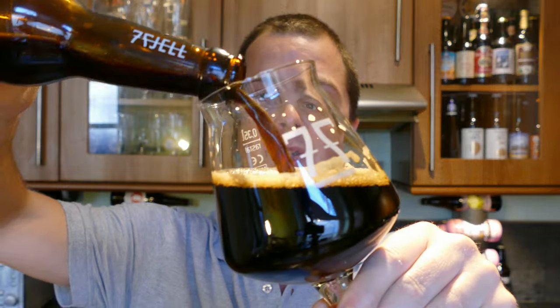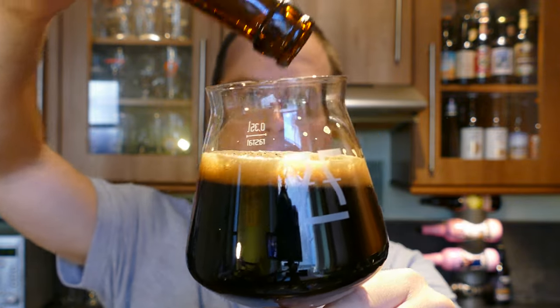Cheers everyone. Stone the crows! I know I keep saying that phrase, but I seem to be in a phase at the moment of drinking just amazing beer. Whenever I crack a beer open lately it's always top quality stuff. It's my catchphrase — my saying — and if it's a great beer, I'm going to say it. If a beer is worthy of a stone the crows, then it's going to get one.